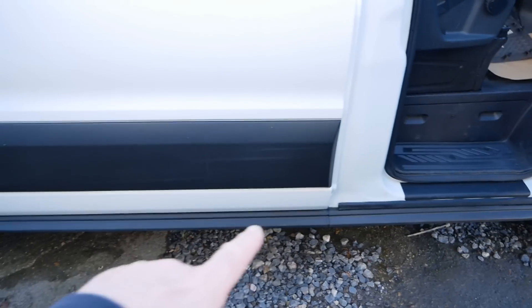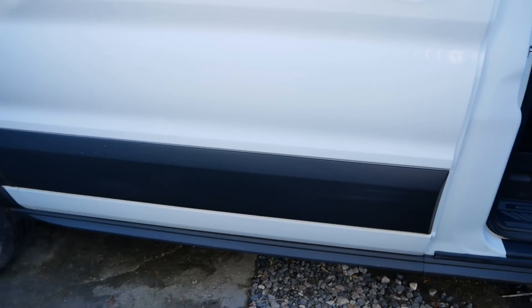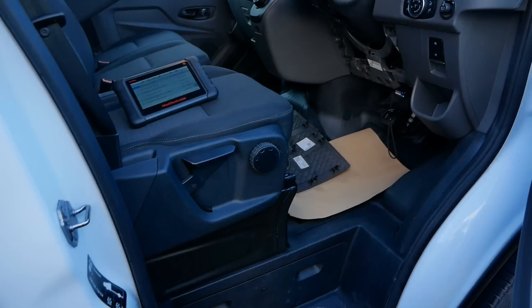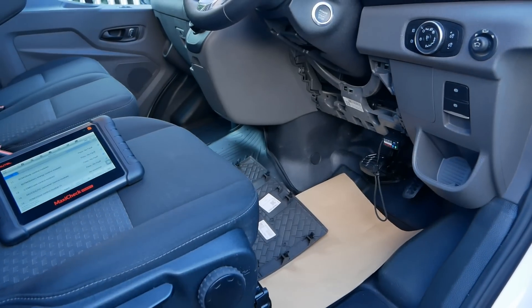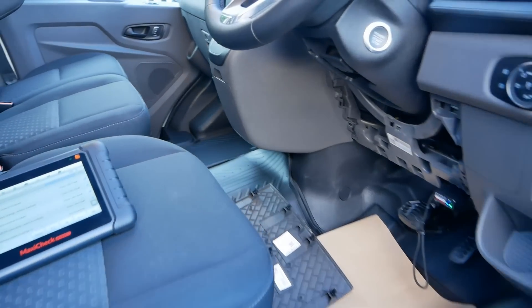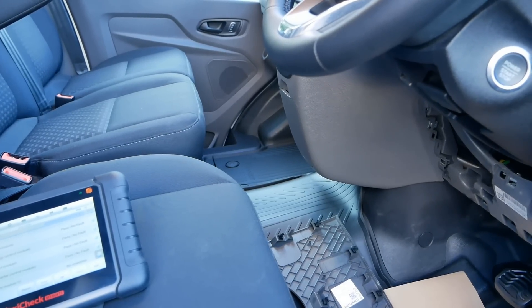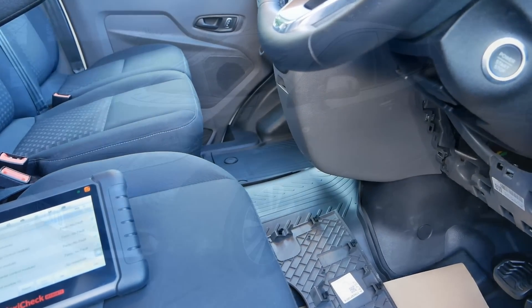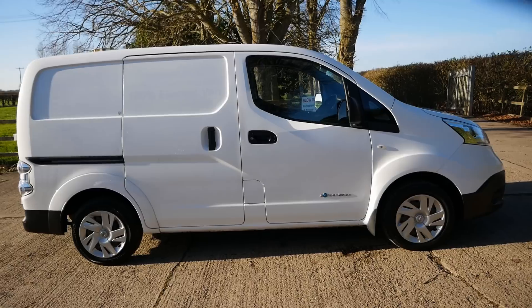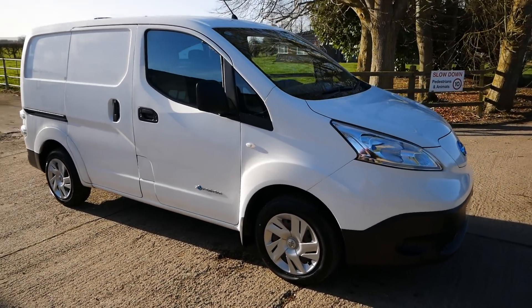That huge lithium-ion battery pack under the floor is a 68 kilowatt hour pack. Typically in electric vehicles you would expect the battery pack to lose about one to three percent capacity per year. More typically it's nearer one percent — it's only the earlier cars with poorer battery chemistry, like the Nissan Leaf and the Nissan e-NV200, that are more like three percent a year. Most modern EVs it's more like one percent a year.